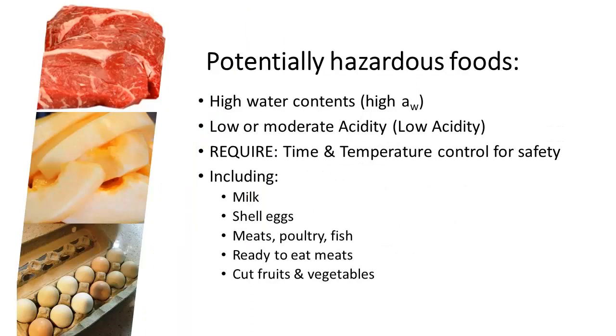Some potentially hazardous foods would be those with high water contents, low or moderate acidity, or those that require a lot of time and temperature control for safety. These would include things like milk, eggs in the shell, meat, poultry, fish, ready-to-eat meats, and cut fruits and vegetables.